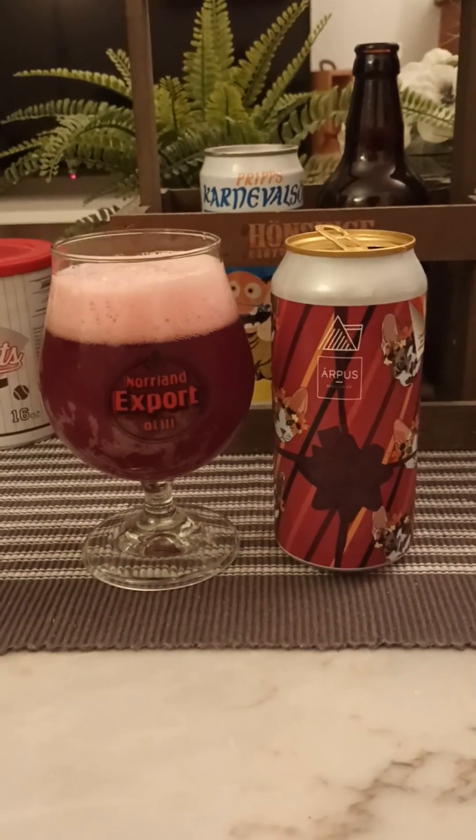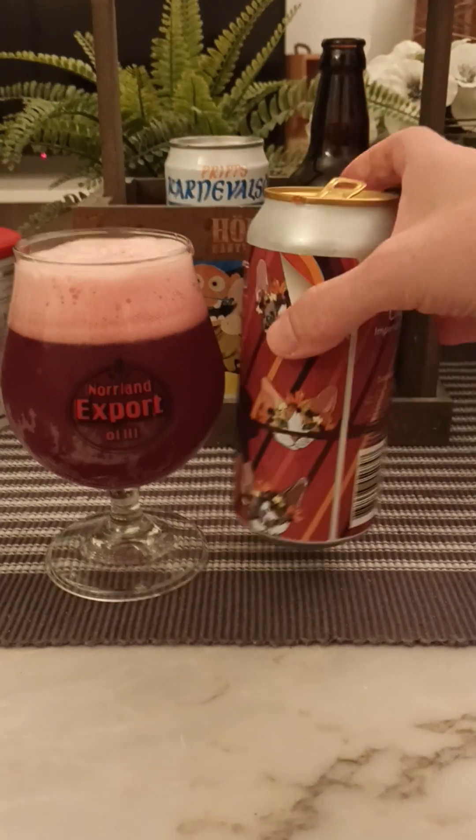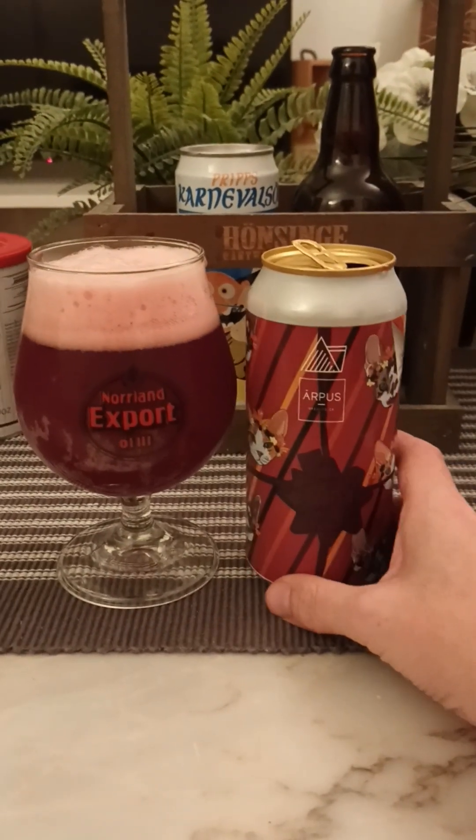I have had a few beers from both Wonder Beyond and from Airpus, so I'm familiar with both breweries. Let's pour a little bit more beer in — couple of drops left in the old can there.